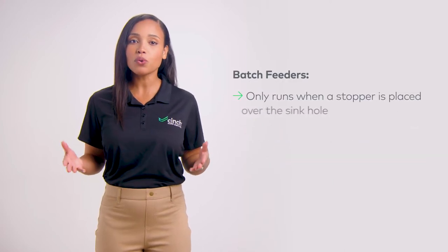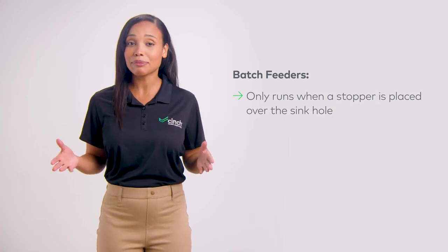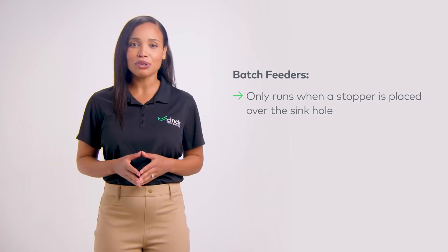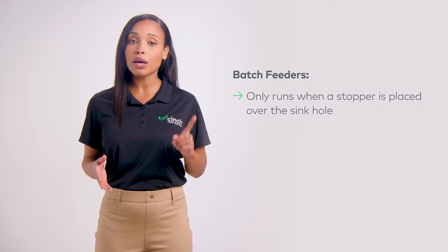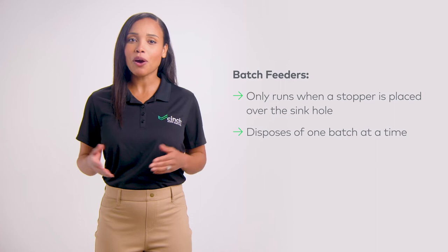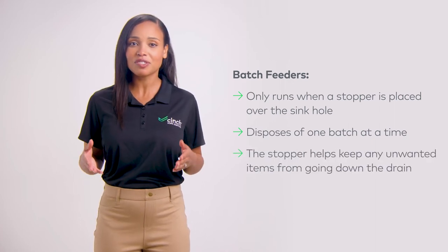The other type of disposals are batch feeders, which only run when a stopper is placed over the sinkhole. As the name suggests, batch feeders allow you to drop a batch of waste in, insert the stopper, and dispose one batch at a time. The stopper also helps keep any unwanted items from going down the drain, like rings or ring fingers.